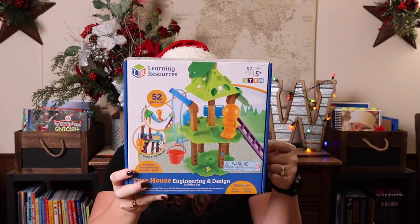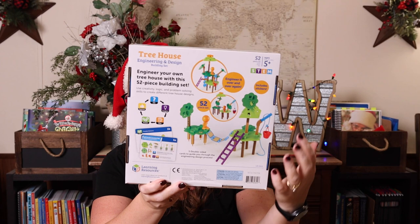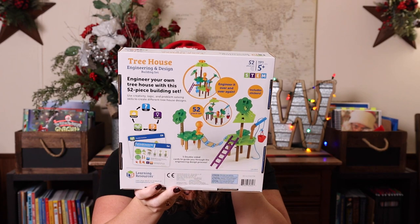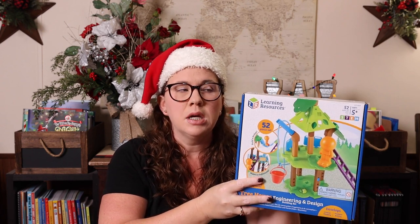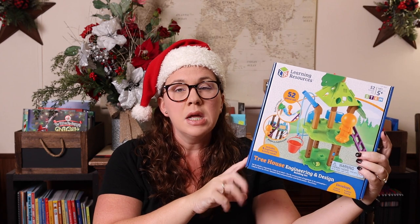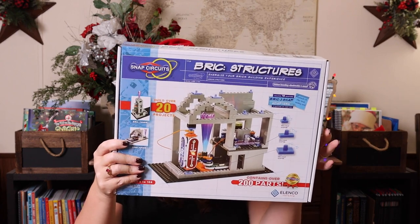If your kids aren't ready for the Lego books yet, there are these Learning Resources engineer and design building sets for ages five plus. The pieces are a little bit bigger. This comes with 52 different pieces and five activity cards showing five different ways to build — like a bridge, a clubhouse, or a play treehouse. There are others too. If your kids are a little younger and not quite ready for regular Legos, this is a really great alternative.